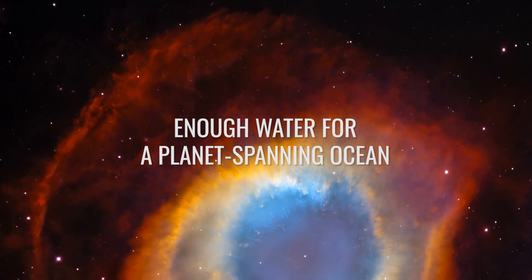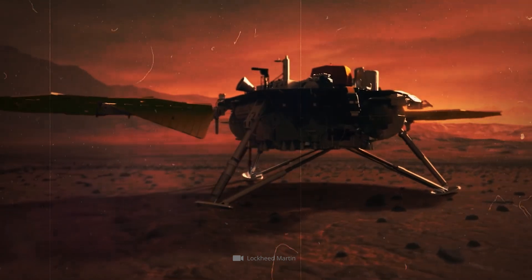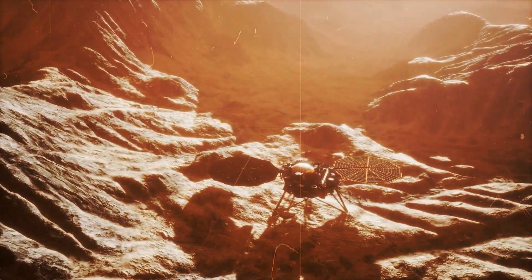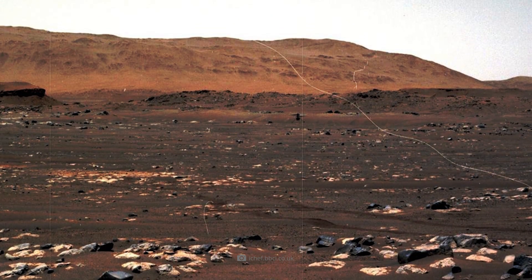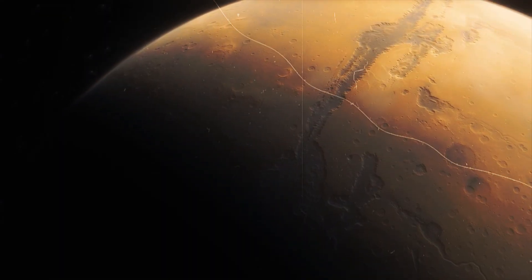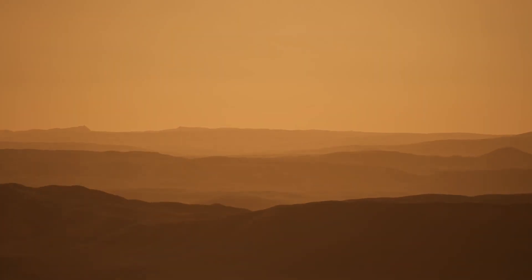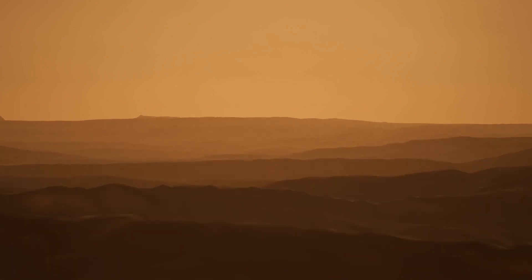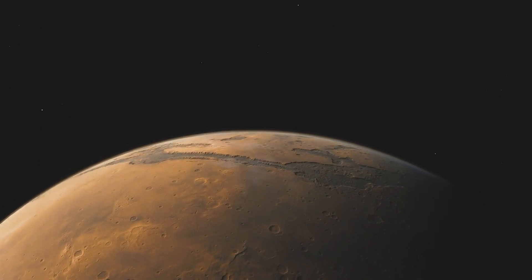Enough water for a planet-spanning ocean. The analysis of the seismological data provided two insights: confirmation that the Martian mid-crust is porous, as assumed, with cavities making up around 17% of the rock; and secondly, that the fine fissures and pores are actually filled with liquid water. Wright's group stated that the data can best be explained by a middle crust of fractured magmatic rock saturated with liquid water — meaning there could be a huge reservoir of liquid water 11 to 20 kilometers below the surface of Mars.